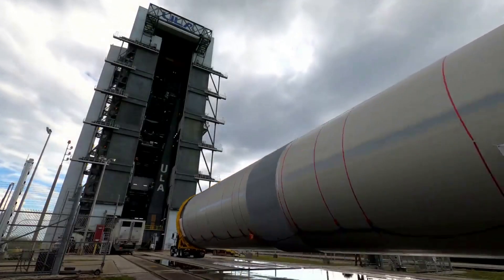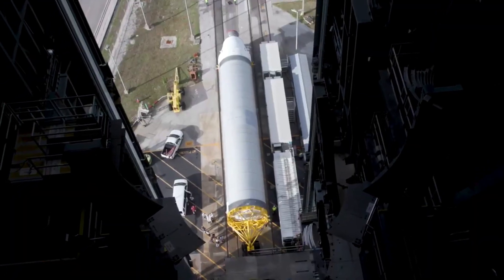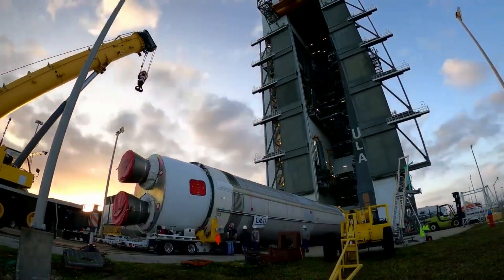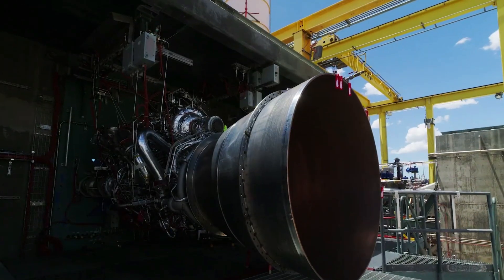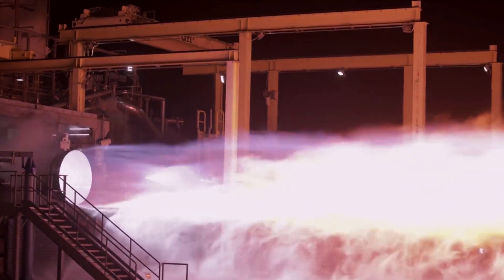In terms of what we can expect, the testing culminates with a Flight Readiness Firing, or FRF, to practice the full day-of-launch timeline complete with a brief ignition of the rocket's main engines. After the FRF, the rocket will return to the VIF for installation of two solid rocket boosters and its payloads for launch.